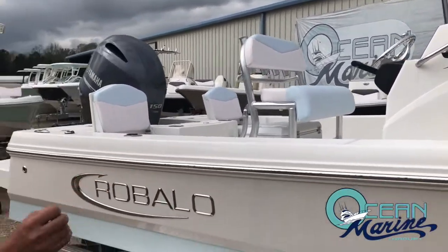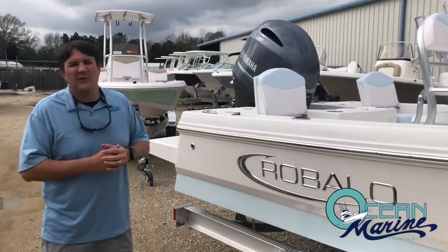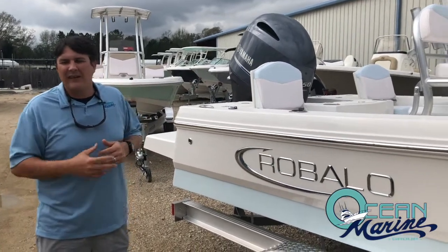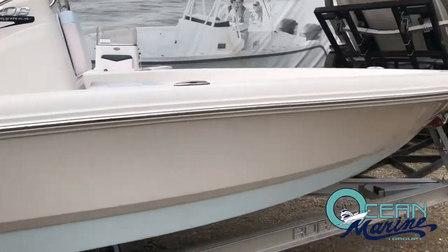As you can see, it's a looker — it's a beautiful boat. It's a hybrid style bay slash offshore. You can take this thing offshore and go do your snapper fishing, fish the reefs. Very, very well set up for both inshore and a little bit of offshore stuff.